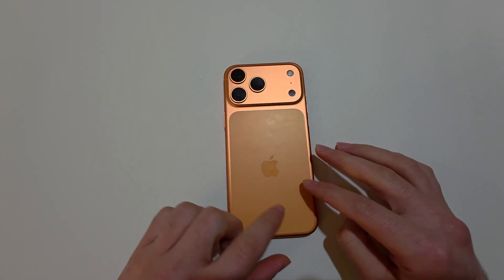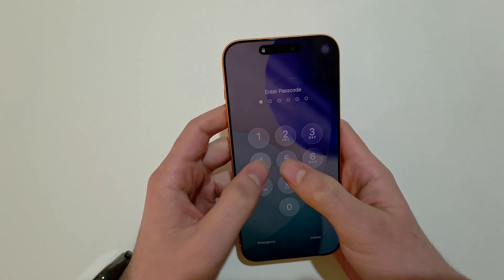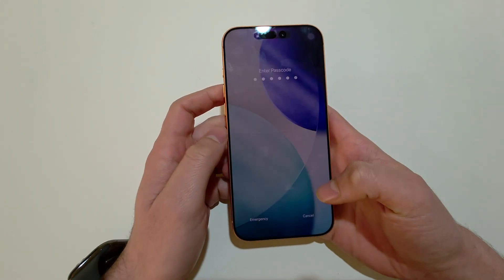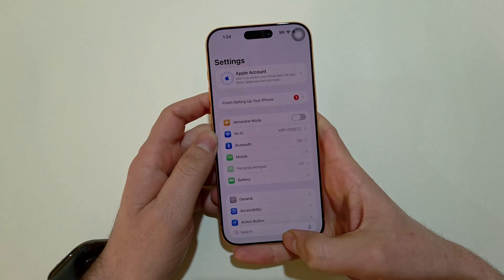Hello everyone. In this video, I'm going to show you how you can fix Wi-Fi issues on iPhone 17, 17 Pro, 17 Pro Max, or 17 Plus. It doesn't matter which iPhone 17 you have — one of these ways will work for you.